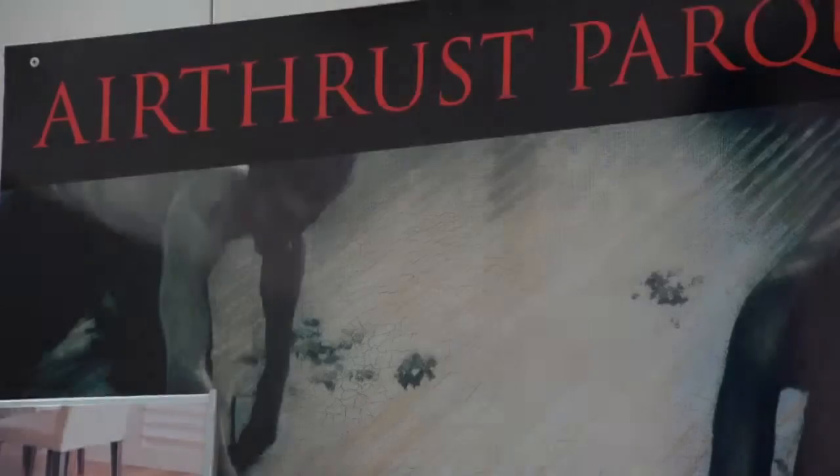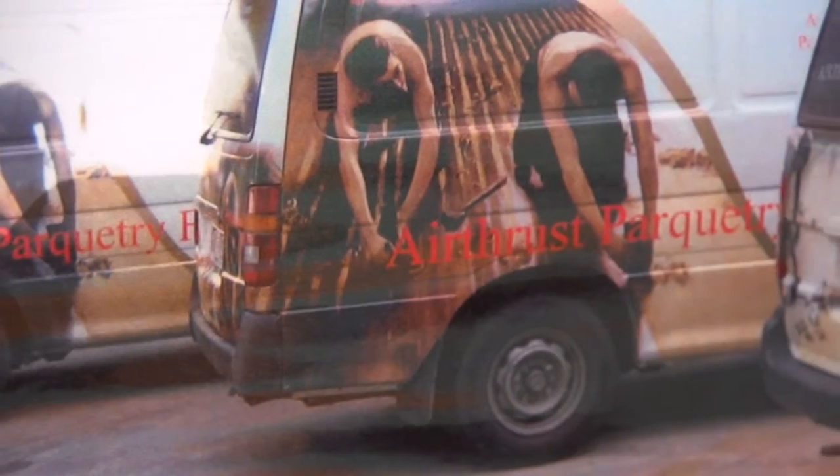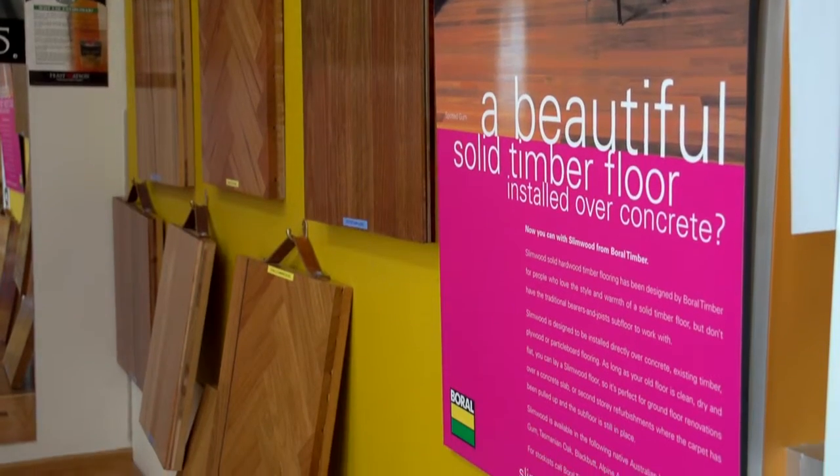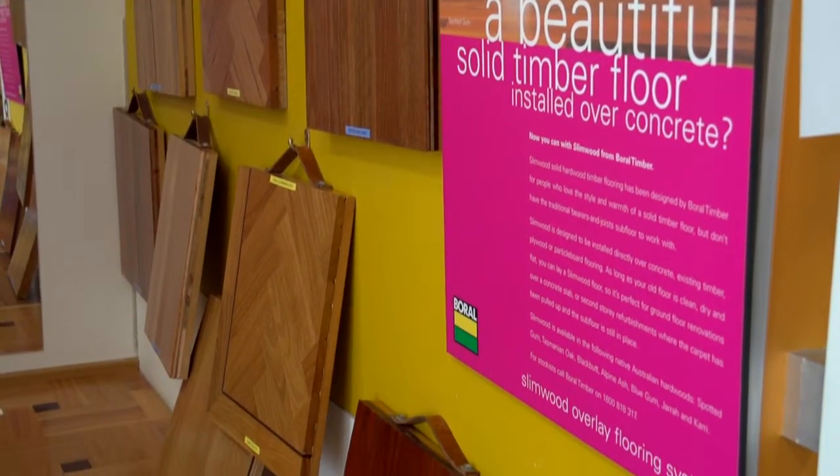Air Thrust Parquetry Flooring Victoria are renowned suppliers, installers and refurbishers of quality new and existing parquetry and timber flooring.